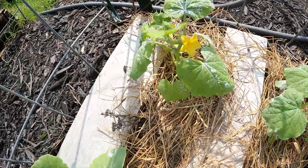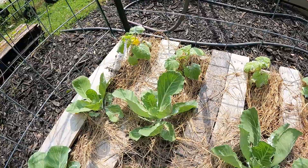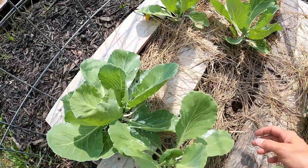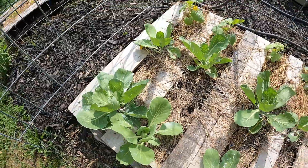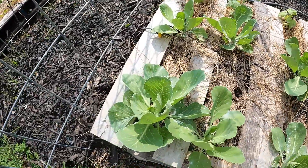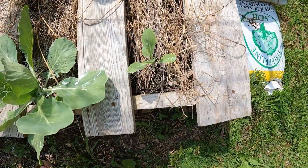This is my second round of cucumbers over here. The first round got eaten by roly-poly. What you're seeing here is diatomaceous earth — I sprinkled it because I have to save my stuff at this point. The cabbages are doing well except for that one, which is slowly going.